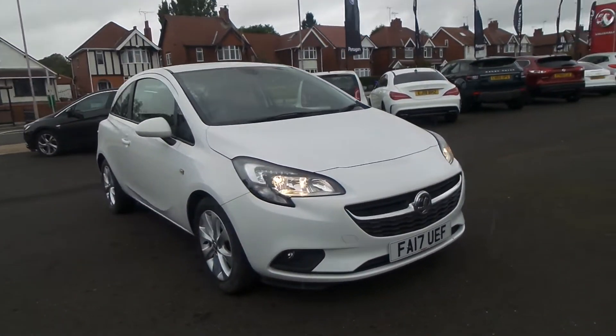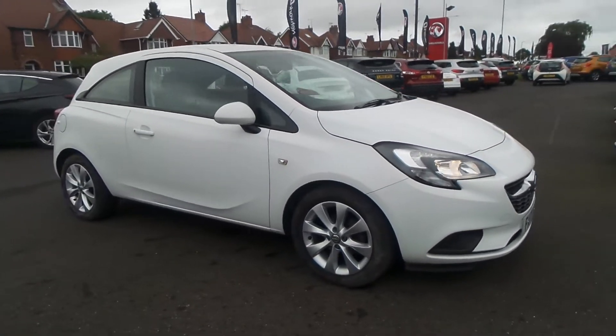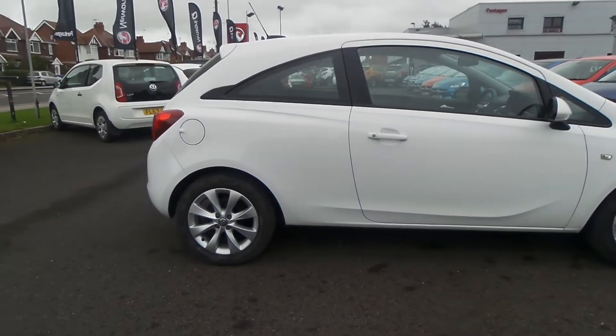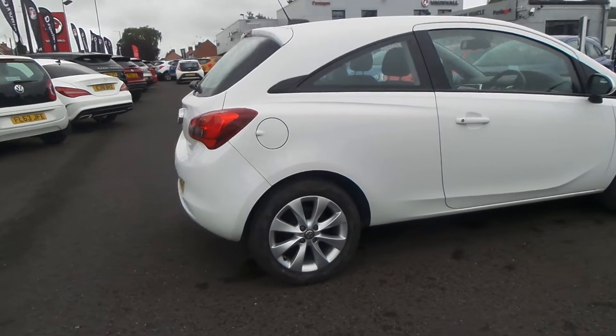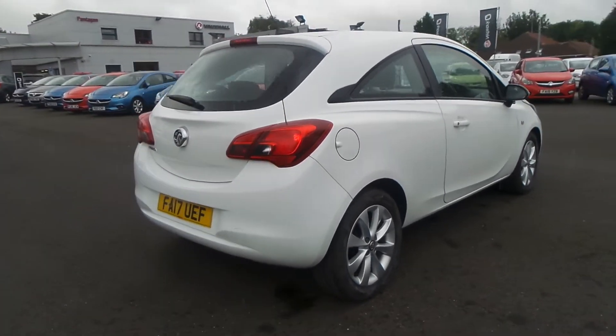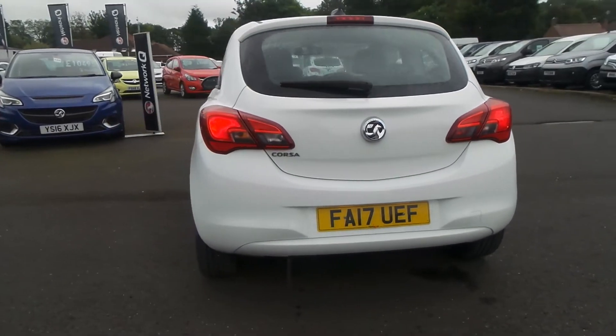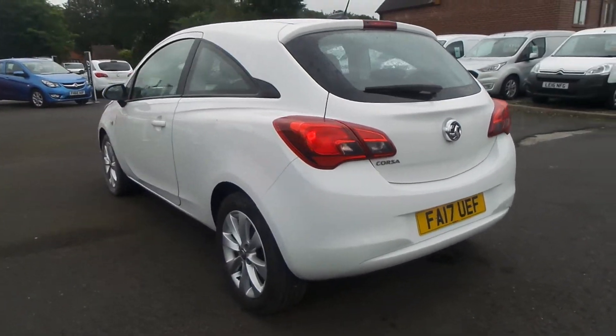Welcome to Pentacom in Mansfield, and this is our 2017 Vauxhall Corsa Energy. It has a 1.4 litre petrol engine and features 16-inch alloys, a heated front windscreen, LED daytime running lights, rain-sensitive windscreen wipers, auto-on headlights and front fog lamps.